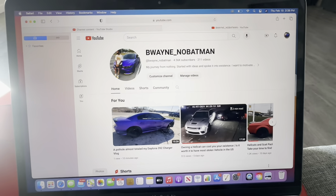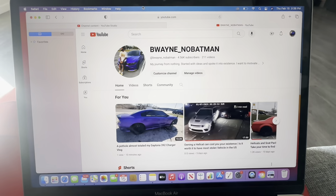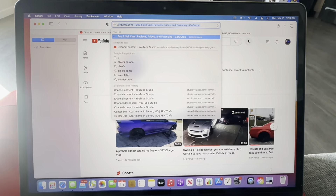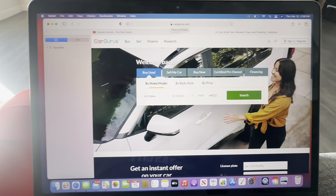So let me show you the little website that I use. I'm not getting paid from this. I go here and type in CarGurus. From this point on you're good to go.